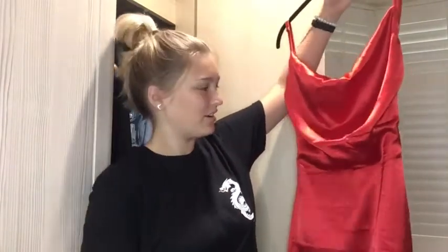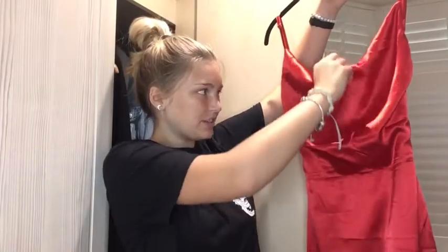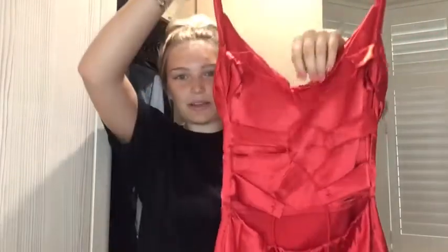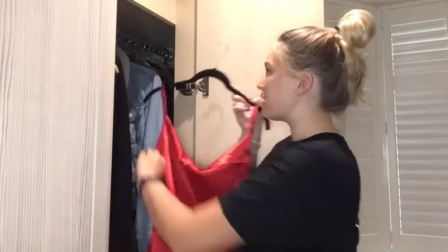The party didn't happen so I haven't worn it. The dress code was either glittery or silky, so I got this satin dress. It actually looks really nice on camera but the neck fits a bit weirdly and I don't know if I would actually wear it. It's just this satin kind of mini dress — not really short, a reasonable length. The back crosses over and it's actually stunning, so maybe I will keep that.